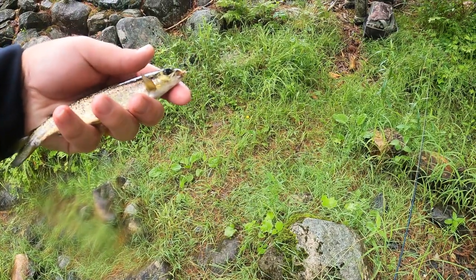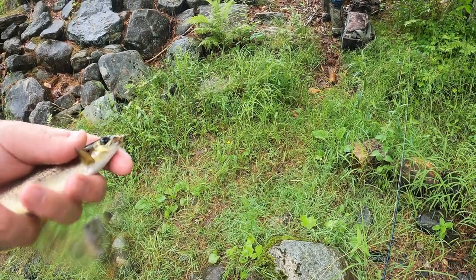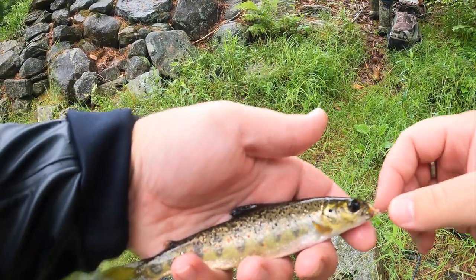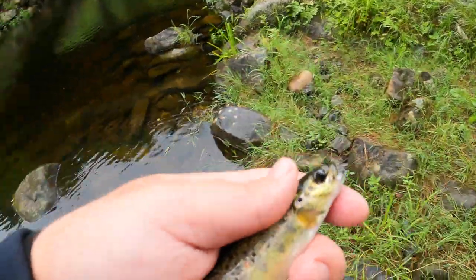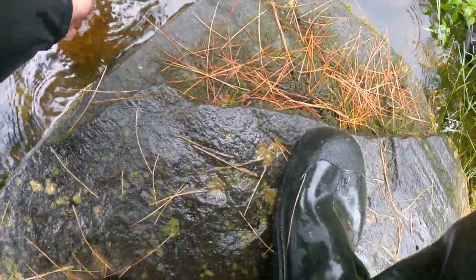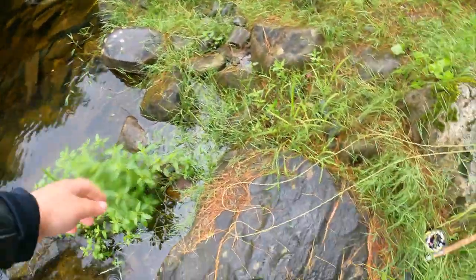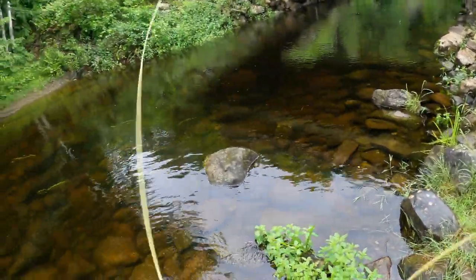Right around now I wouldn't typically advise fishing for them, but because we've had a lot of rain and some cold nights it makes fishing a little bit better, because it's not too warm out and won't hurt them too much to take them out of the water. Remember - catch and release. That's how you maintain your fisheries and help wild fish. Let's see if we can make it two for two.